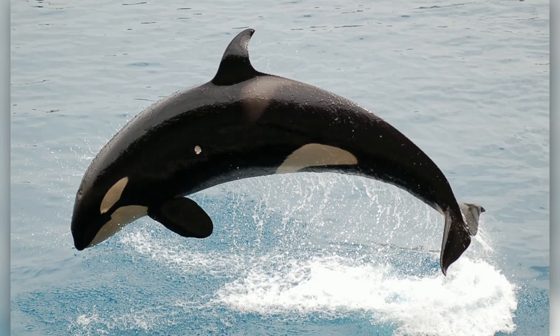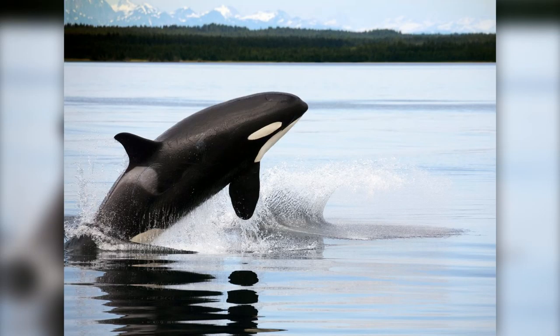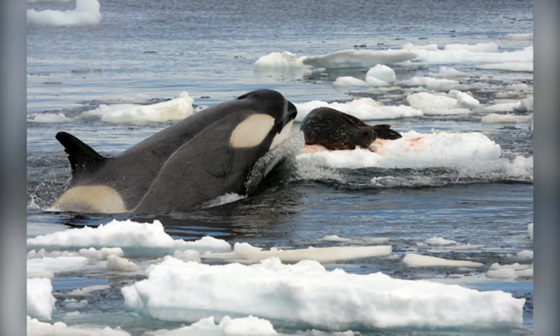They can weigh up to 6 tons, and feast on other marine animals like sea lions, squids, and even whales — which is actually how they got their name. Sailors who witnessed these huge dolphins killing whales referred to them as whale killers, but this was later changed to the name now known as the Killer Whale. Killer whales, like all other dolphins, hunt in groups called pods, which usually consist of 10 to 40 killer whales. With their great communication skills, these pods are often able to take down even the most difficult of prey.